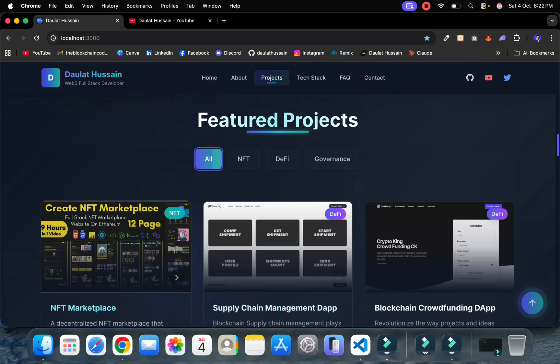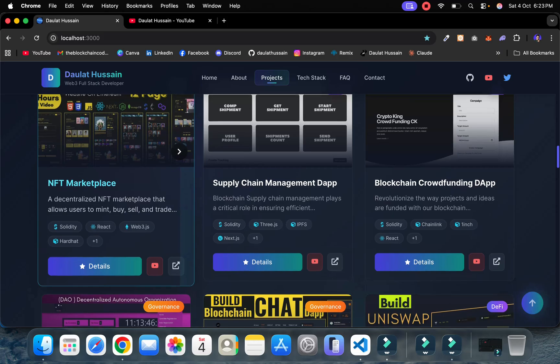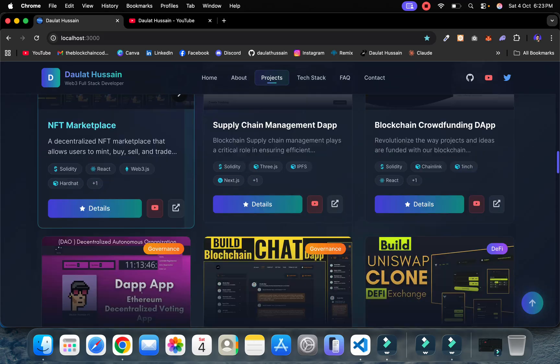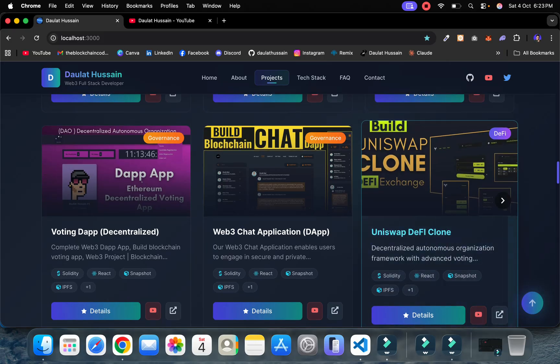After that, skip the Uniswap clone for now and build the NFT Marketplace first. This project is a real-world project where you're going to build a complete NFT marketplace where you can allow users to create their NFT, sell their NFT, and you're going to make a commission out of it. We have complex logic and a complex smart contract implemented into this. This is the fifth project you have to build.